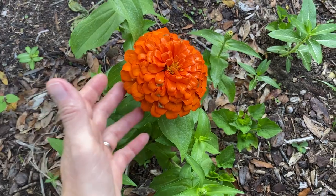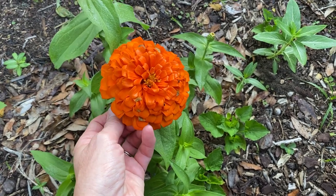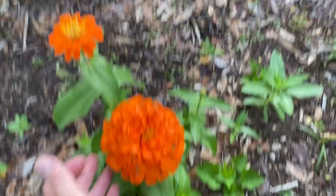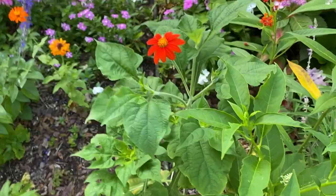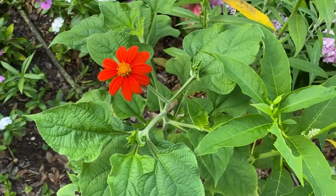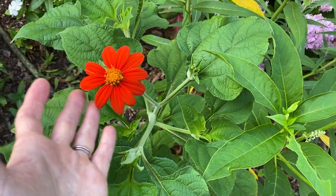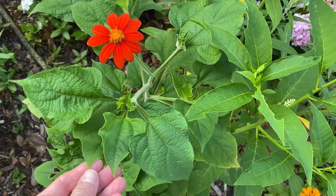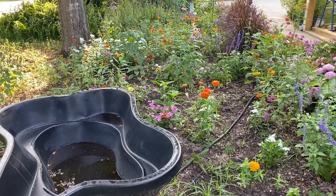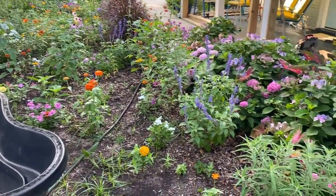I wanted to show y'all my gorgeous zinnias. Look how huge this one is — I love the orange. I just threw the seeds out and shuffled them around and they all came up. This is a new plant for me called Tithonia, or Mexican sunflower. Isn't it lovely? This is the first bloom on my Tithonia — it's just a very large-leafed plant. I've got some big plants out here, plus a pond project I want to put in.